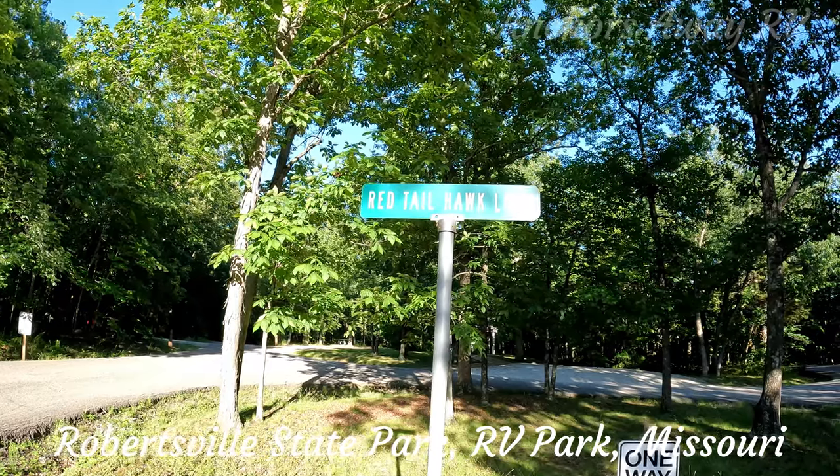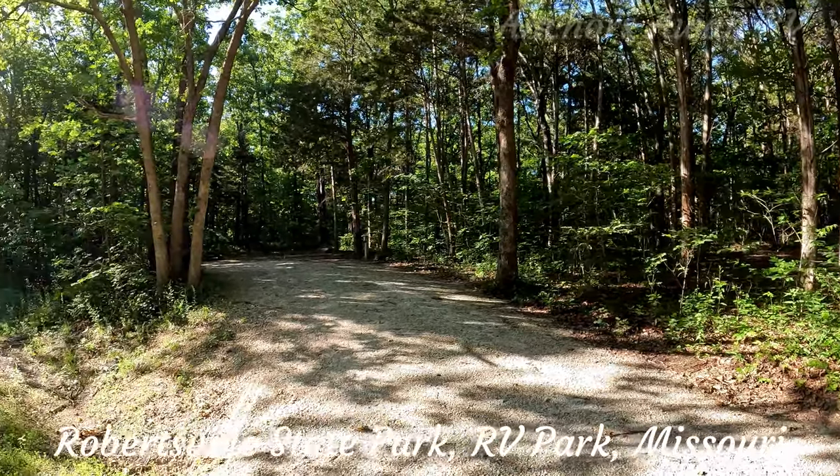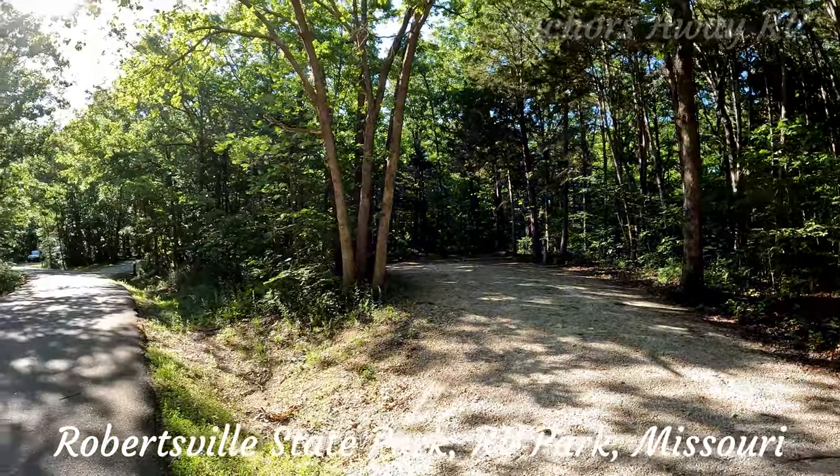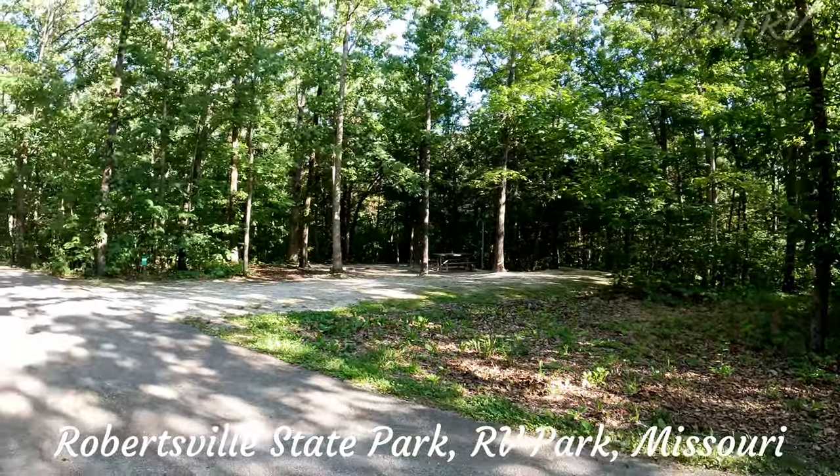The Robertsville State Park has got all of its sites on one loop. The road in is asphalt, the sites are gravel, and there are some drive-thrus but the majority of them are back-ins.